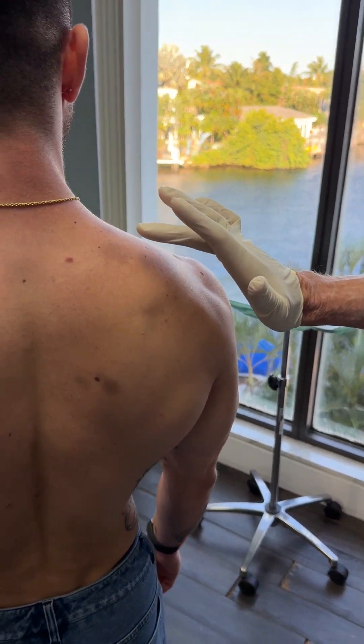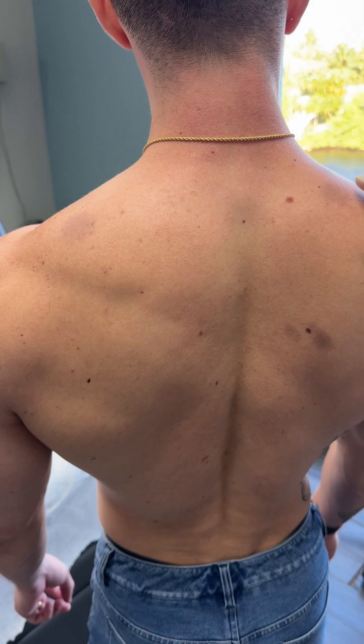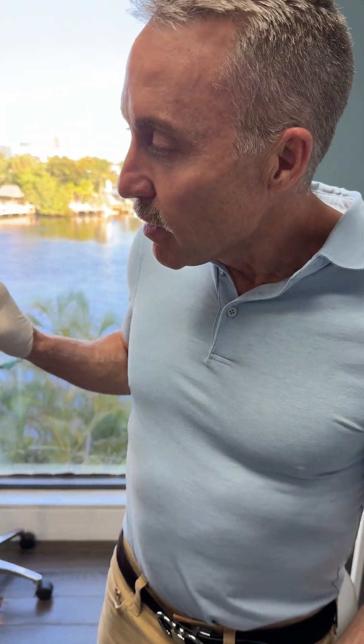So this gentleman comes in and he tells me he gets these red bumps and they turn dark. And the other thing he tells me is that they come and go — it'll be red, it'll get dark, and then it'll get red again. And they're a little itchy.